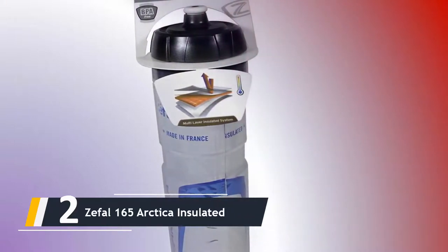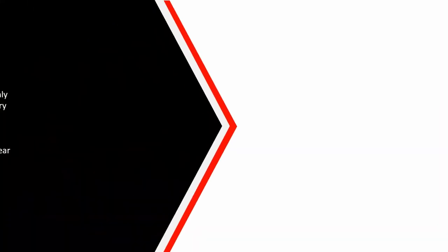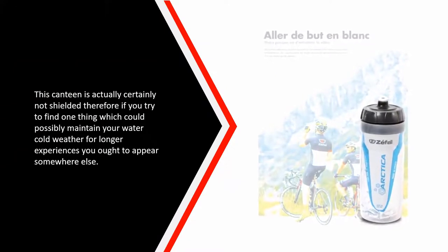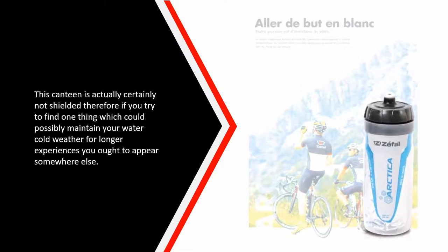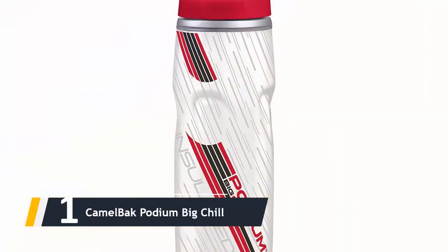Thanks to its design, the bottle can be mounted to almost any bottle cage. However, despite its large capacity, this bottle is not insulated, so if you are looking for something that can keep your water cold for longer rides, you should look elsewhere.